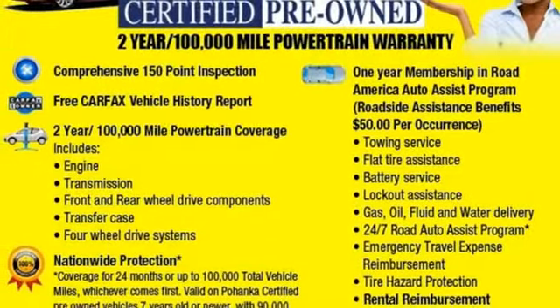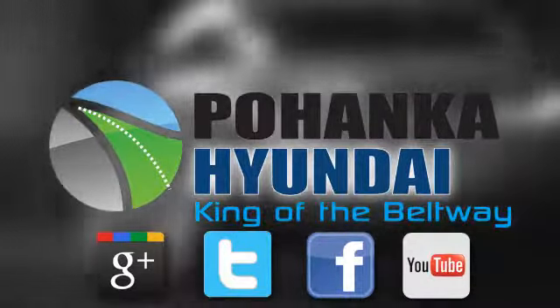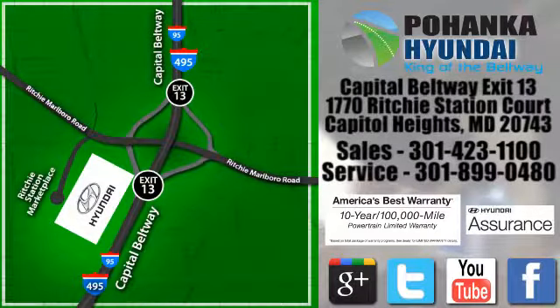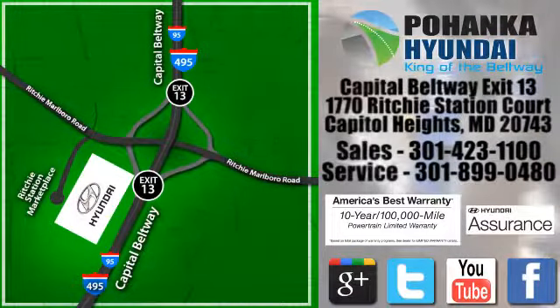You'll never know till you try. Test drive it today. Visit Bohenga Hyundai, King of the Beltway, today. We're conveniently located on the Capitol Beltway at exit 13, 1770 Ritchie Station Court in Capitol Heights, Maryland.